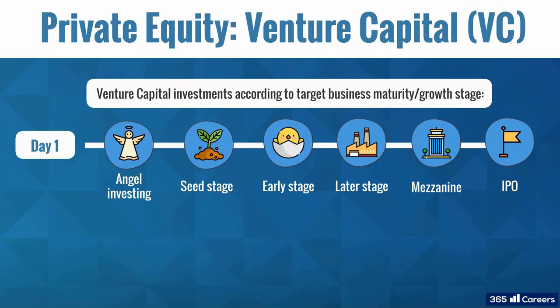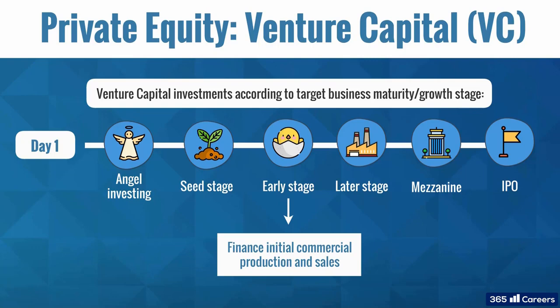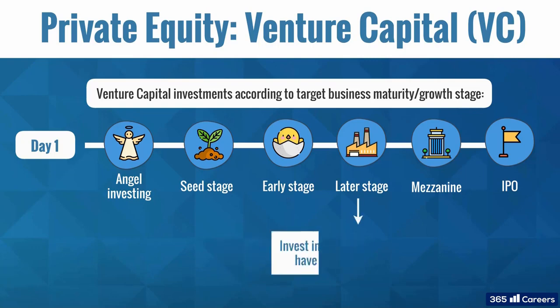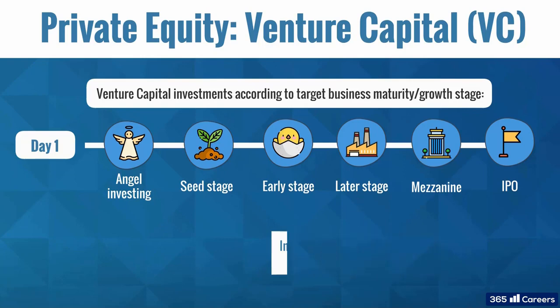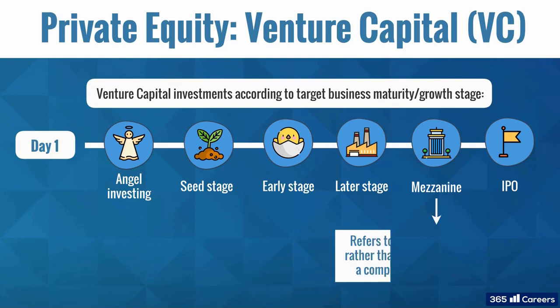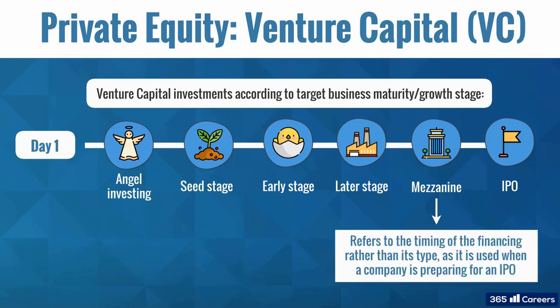Early stage investments finance initial commercial production and sales, while later stage VC funds invest in companies that already have production and sales and are trying to expand through increasing marketing activities. Finally, we have mezzanine stage financing. This refers to the timing of the financing rather than its type, as it is used when a company is preparing for an IPO. It's called mezzanine because it enters the firm's capital structure during its transition from being a private organization to becoming a public company.